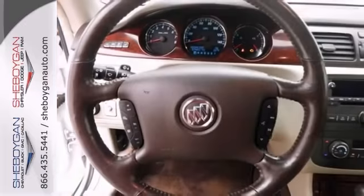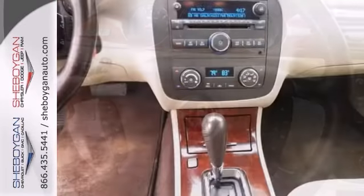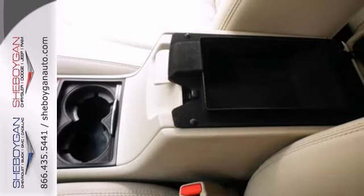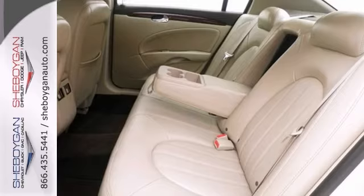It doesn't stop showing off once you get inside. It does it all. It's nicely equipped with heated power seats, a heated leather steering wheel, and the driver confidence package. It also comes with park assist, heated washer fluid, and the ultra confidence package.